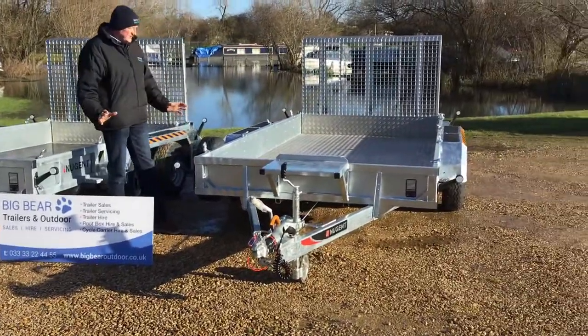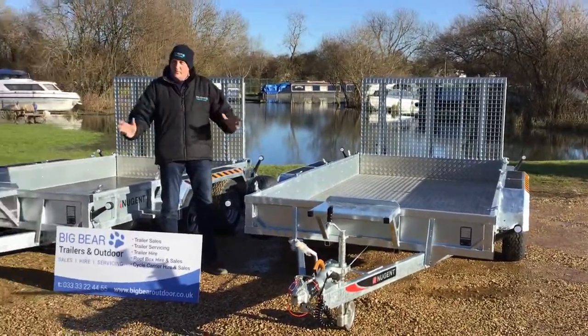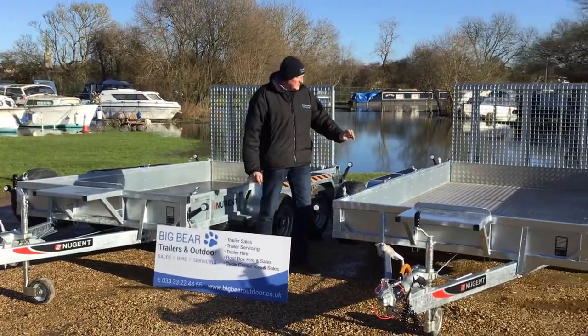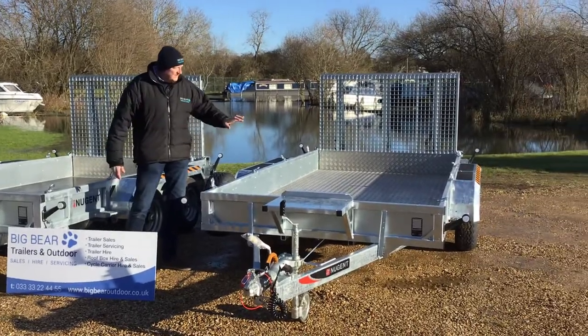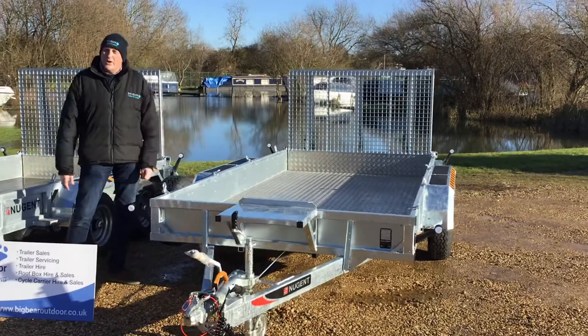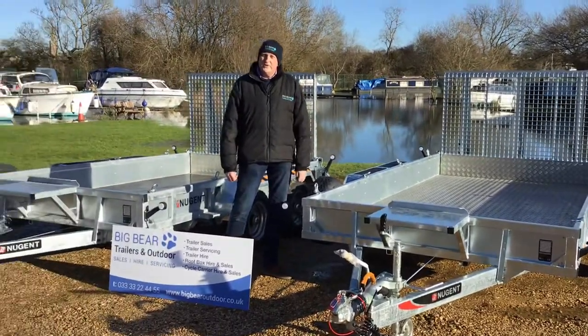I'm not going to go into too much detail on this video because we will go into granular detail on the product-specific ones. Suffice to say we've got a few options — the shackles we've talked about. This one's got an aluminium floor which some customers like. So there are lots of options there for us to choose from.